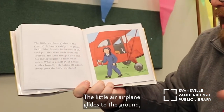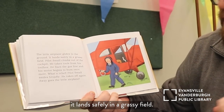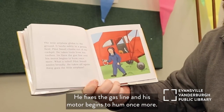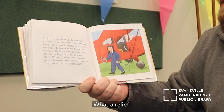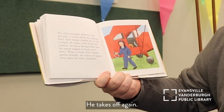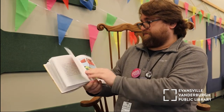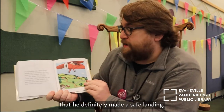The little airplane glides to the ground and lands safely in a grassy field. Pilot Small climbs out of the cockpit, takes tools from his toolbox, fixes the gas line, and the motor begins to hum once more. What a relief! Pilot Small smiles broadly, takes off again, and away goes the little airplane. That's good — he definitely made a safe landing.